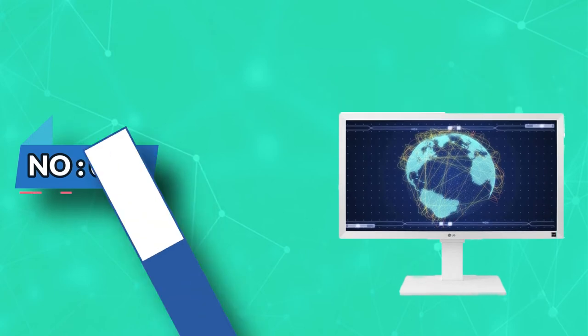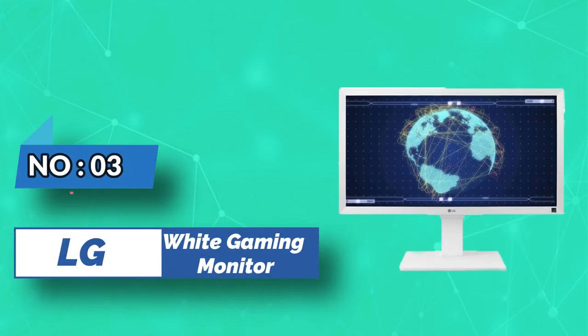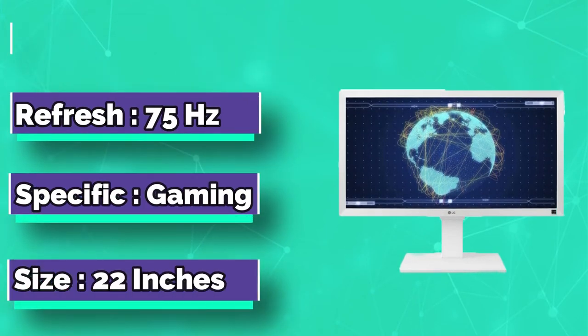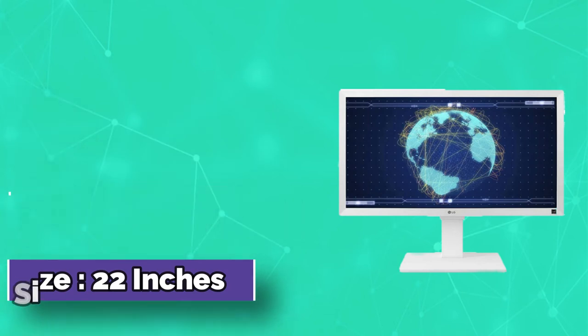Number 3: LG 22BL450YW White Gaming Monitor. Full HD IPS Display — IPS, or in-plane switching technology, highlights the performance of liquid crystal displays.